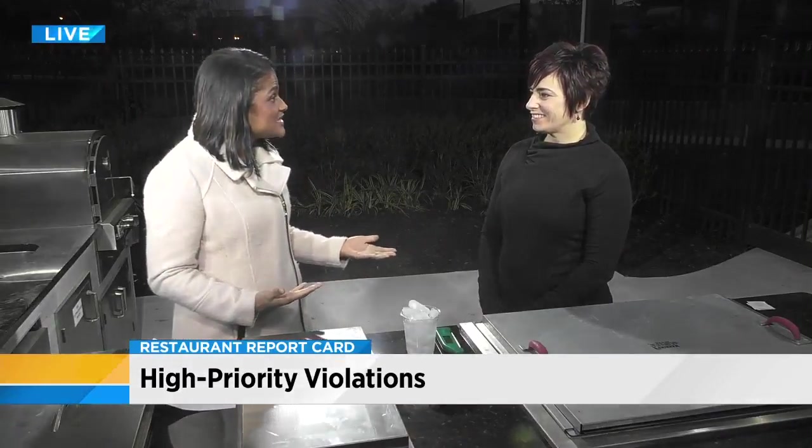We're in the Winn-Dixie kitchen. It makes sense because sometimes I feel a little hypocritical. I talk about all the violations that restauranteurs are making, but then I'm like, do I do that in my own kitchen? And sometimes I say, yes, I make those same mistakes.